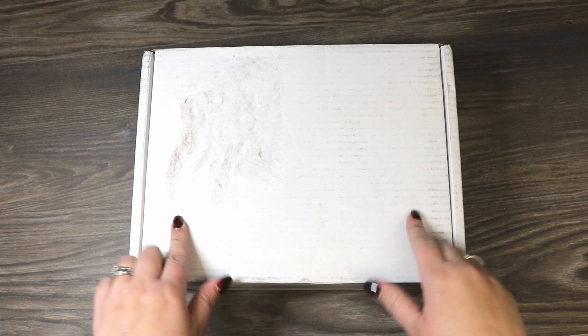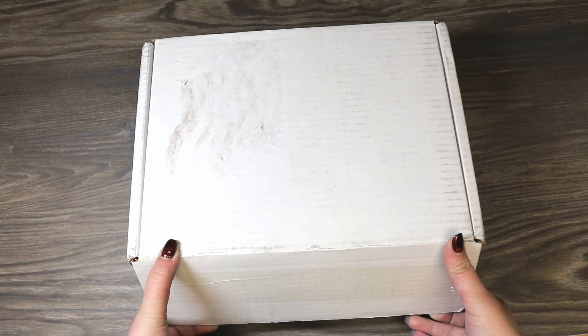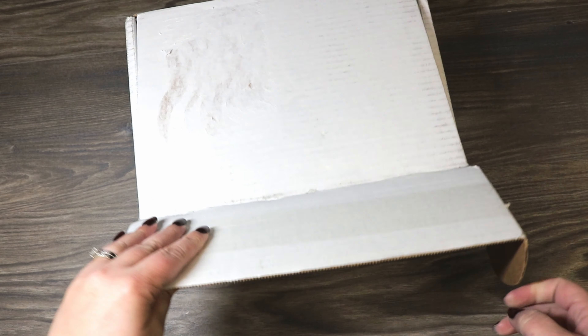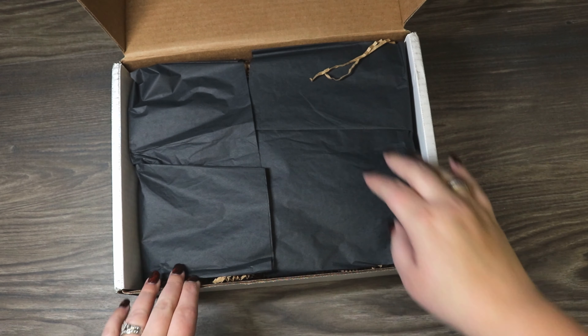Let's get into this video. The theme of this box, if I remember correctly, is bathroom oriented — items you would potentially put in a bathroom. I'm a little surprised the box is white because normally it's a branded Accio box, so I'm not sure if maybe they couldn't get their boxes or maybe they're redoing them.